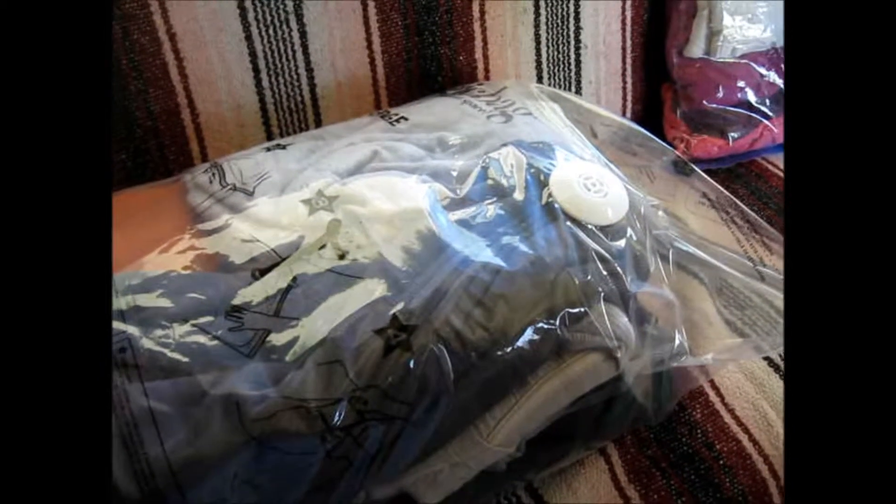So I am going to maximize my space — getting more space by space bagging my goods.